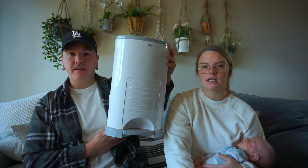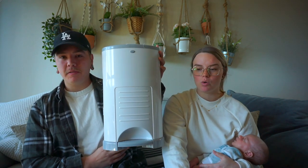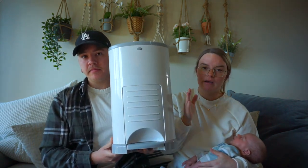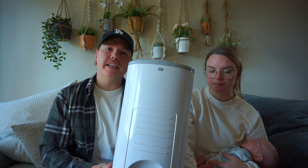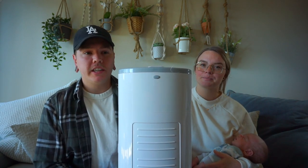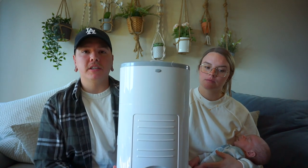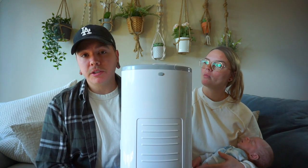Next product is a diaper pail, and the brand that we have is the Décor Mini. We live in a one-bedroom apartment in California, so if you know, you know. We heard a lot about the Diaper Genie — pros and cons — and I looked at them and was just like, there's no way I'm going to spend that much money on the refills when you could just get a bajillion garbage bags from Costco. Our parents helped us do some research on this and found this one.